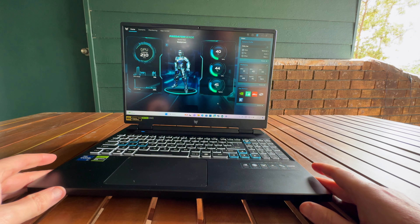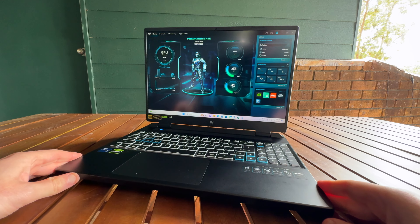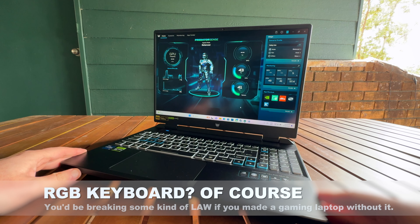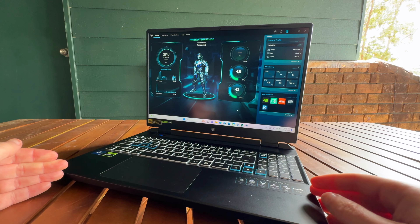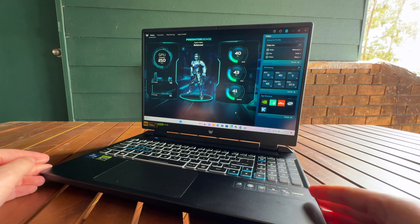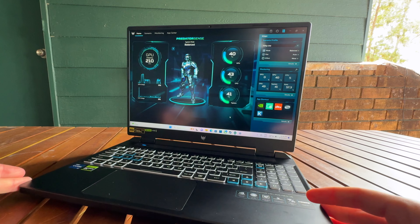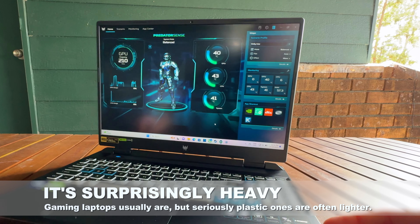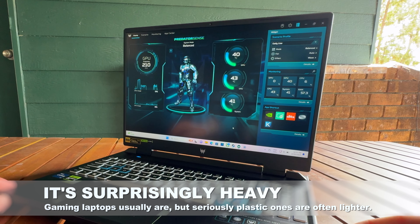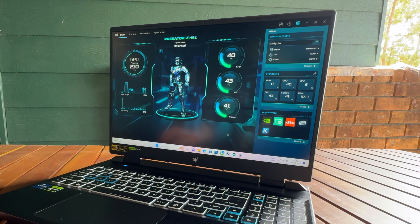The Predator Helios Neo 16 certainly looks the part of a gaming laptop, as long as you read that to mean lots of RGB lighting and an angular design. At 2.81 by 36.06 by 27.94 centimetres and 2.8 kilos, it's certainly got the heft of a gaming laptop, which is actually a little bit odd because to keep the pricing low, the Predator Helios Neo 16 has a more plastic build than you'll find on many gaming laptops. And that usually means a lighter system, not a heavier one.